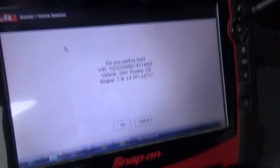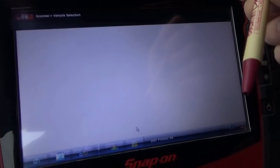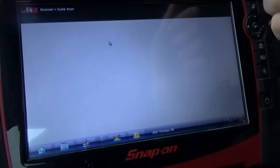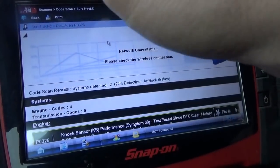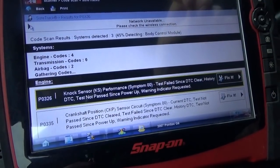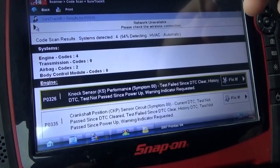Let's jump right in — it's got the 2.4 liter 4-cylinder engine. Just do a full code scan, see what this thing comes up with. We've got 4 engine codes and 2 airbag codes.